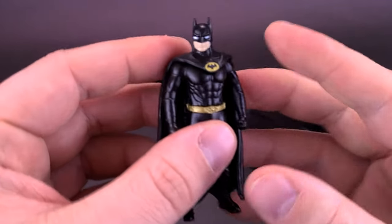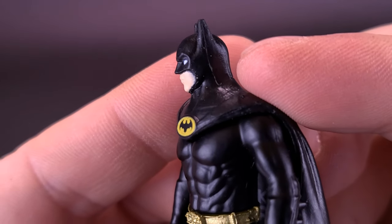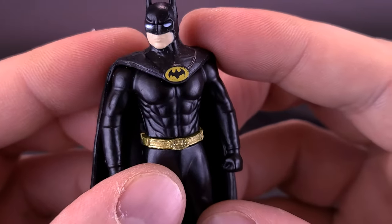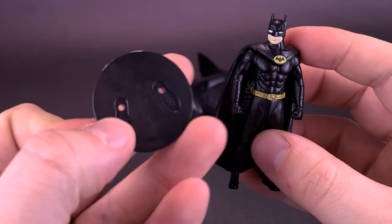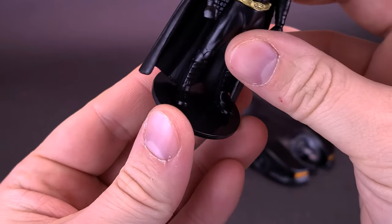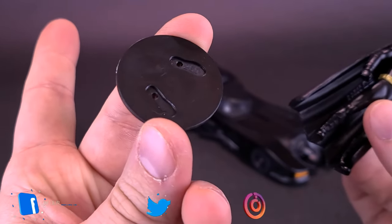Taking a closer look at the details on the Batman figure, it's not bad looking. Obviously if you're looking for likeness to Michael Keaton you won't necessarily find it, but it checks most of the boxes of what you'd expect Batman to be. The figure comes included with a display stand to which the figure can technically attach on top.